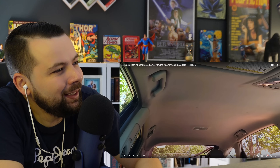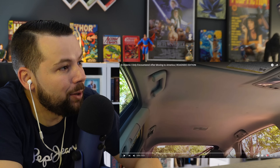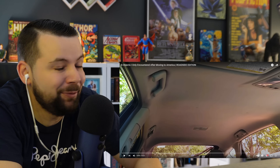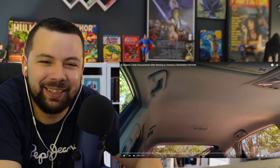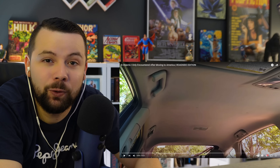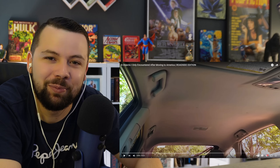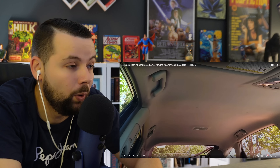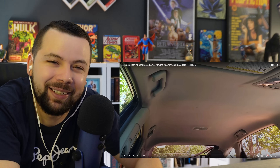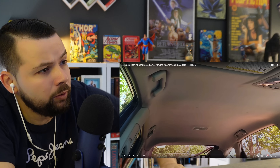Today I'll be reacting to eight objects I only encountered after moving to America — roadside edition. I really wonder what those are. But before I go into that, if you can leave a like, thank you so much — it's the best way to show support. If you can subscribe, well, you make my day. Link for the original video is in my description and let's play it.